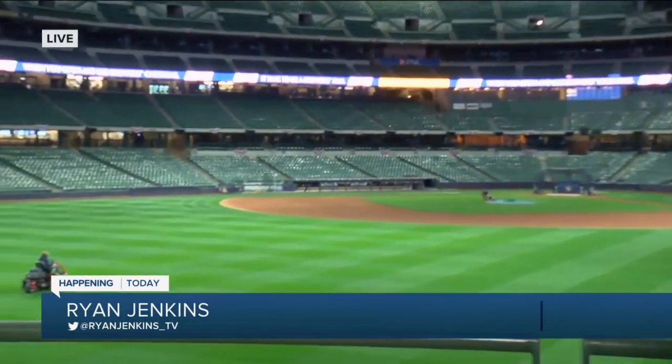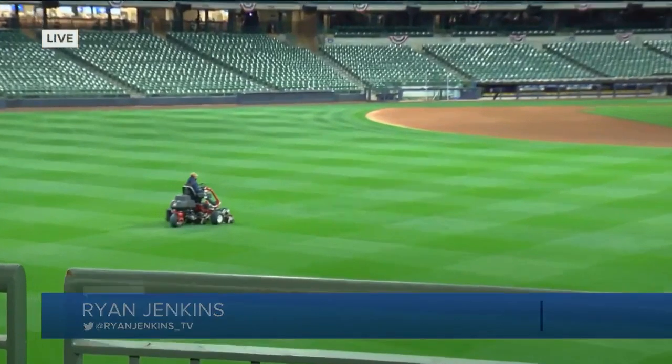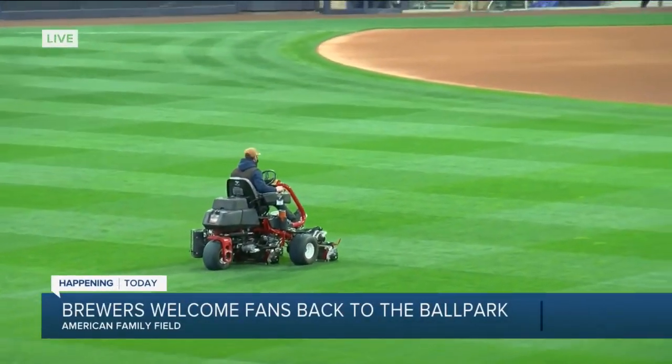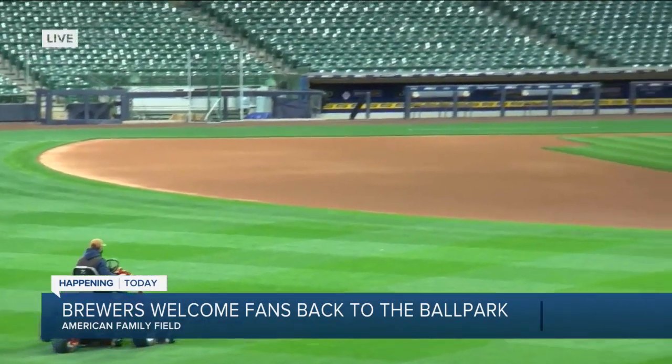The opening day buzz here at the ballpark is certainly alive. And you take a look behind me, you can see we're not alone in here. There's the crew getting the field — the already perfect-looking field — getting ready for it to look even better.